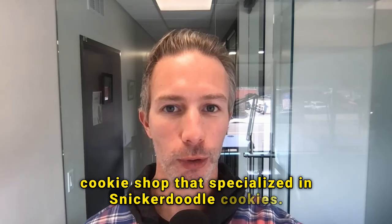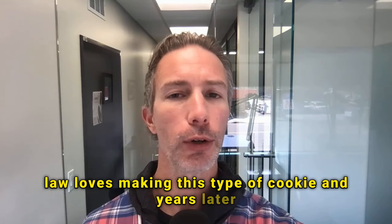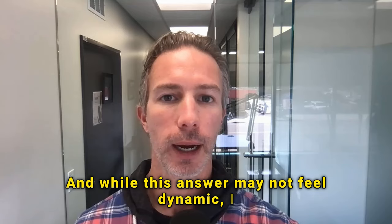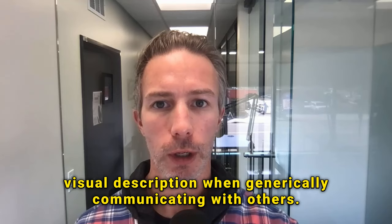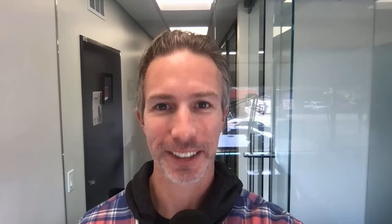This really worked for me because my mother-in-law loves making this type of cookie. And years later, I still remember his answer because of this simple visual — the type of cookie. The best way to practice adding visuals is to start including a little more visual description when generically communicating with others. See how much more engaged they are, and apply this trick to all your interview answers. I wish you the best of luck.